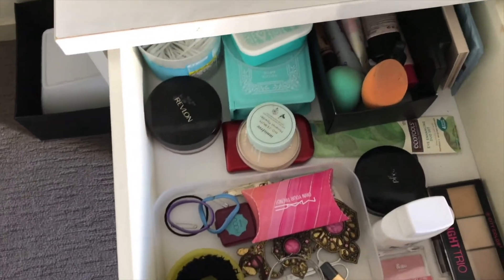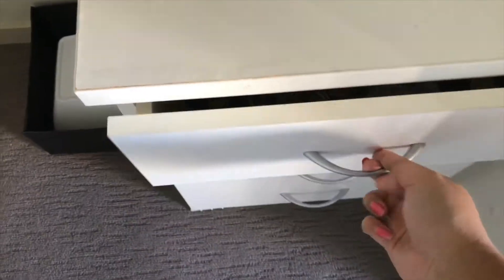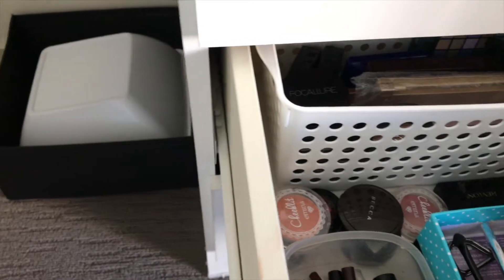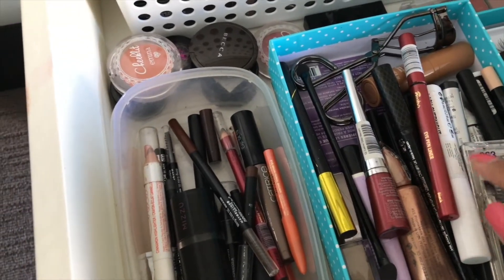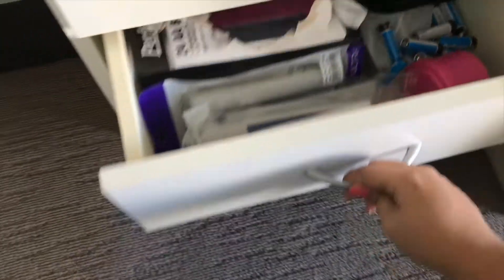Ini laci pertama, berantakan karena aku belum beberes. Ini laci kedua - ini aku mau pake body lotion. Ini eyeshadow-eyeshadow, eyeshadow juga, eyeshadow, terus blush on. Dan ini kayak eyeliner, eyeshadow primer, eyebrow, ini belum sama mata palsu-nya. Terus ini random stuff yang belum diberesin, berantakan abis.